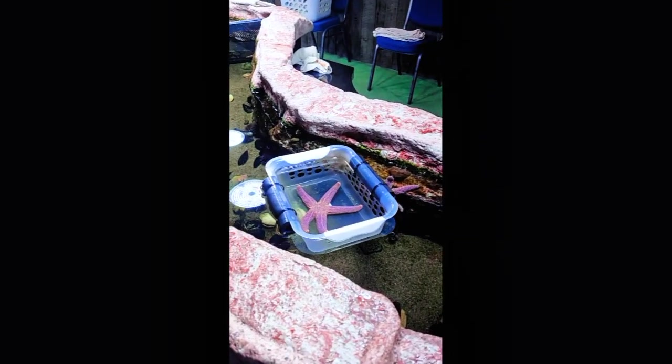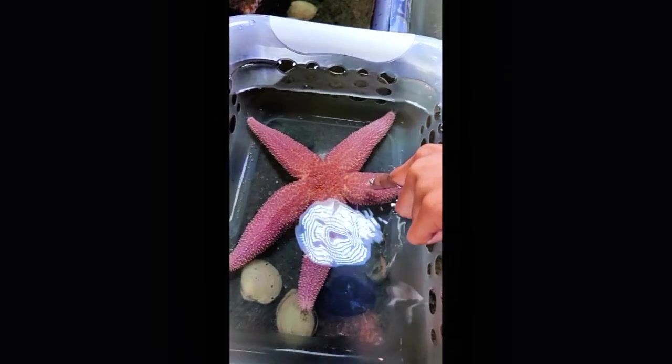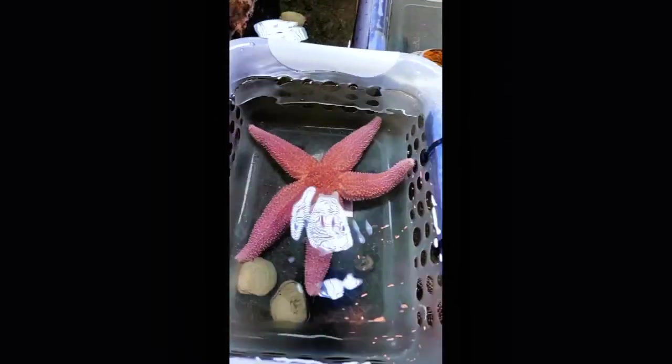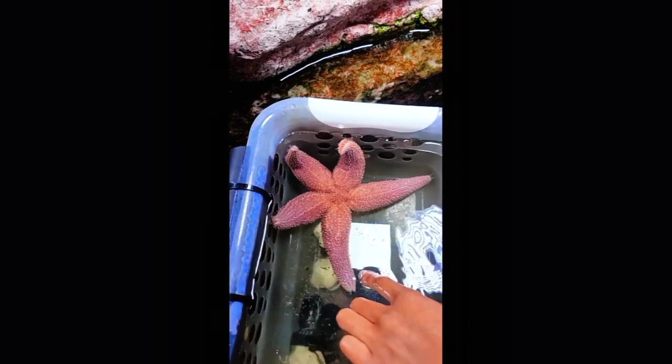Next it was time to touch the starfish. Oh my god, I'm so scared to touch this. Oh my god, that was so light. The starfish felt rough and smushy, and at the back they have those teeth that attach to something and then they eat.